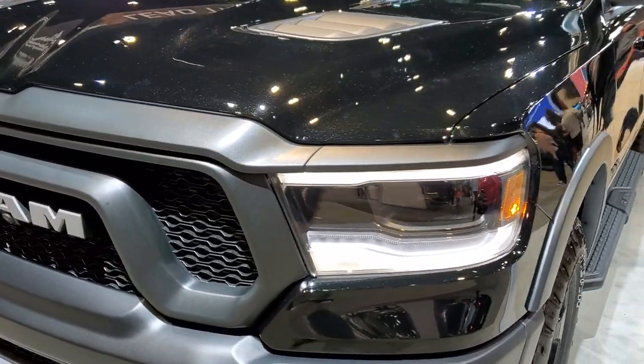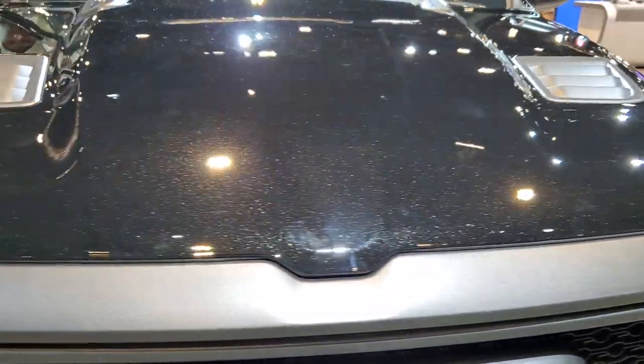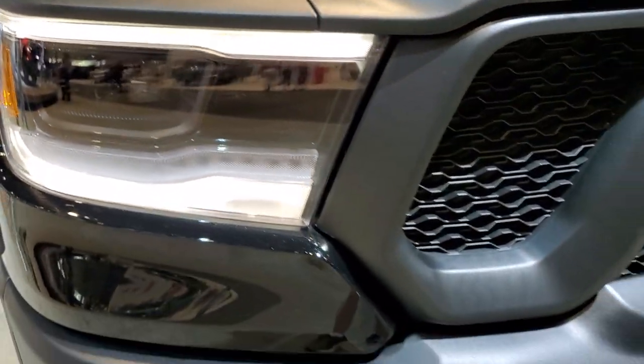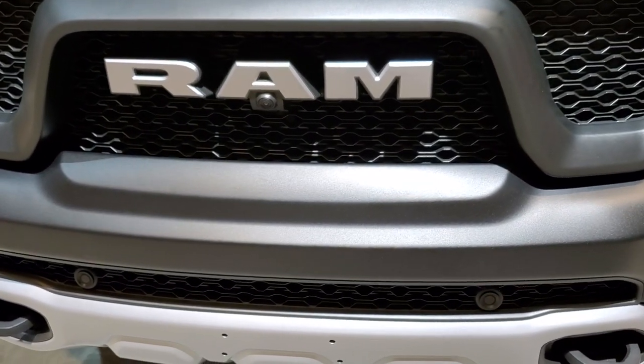While we're waiting to get inside, let's take a look at the front here and really get a good idea of that Diamond Black crystal under some nice lighting — it really sparkles. This one does have the LED headlamps, the LED fog lamps, and a front camera.